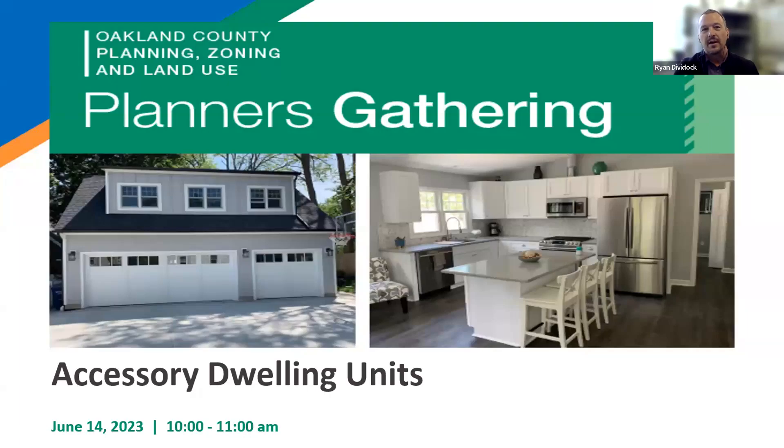Good morning, everyone. My name is Ryan Devidock. I'm the supervisor for the Planning, Zoning, and Land Use Unit here in Oakland County. I'd like to welcome you today to the Virtual Planners Gathering on Accessory Dwelling Units.